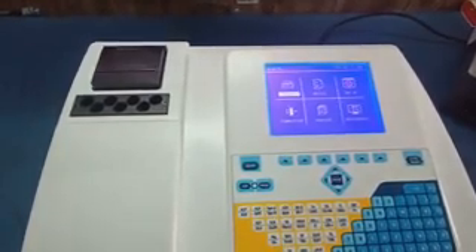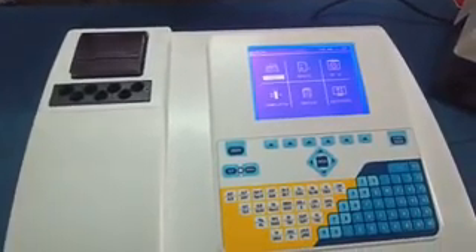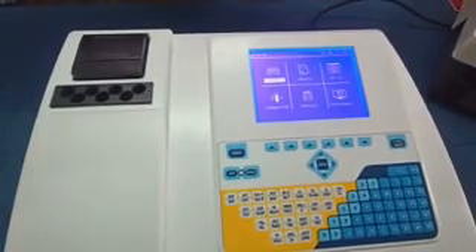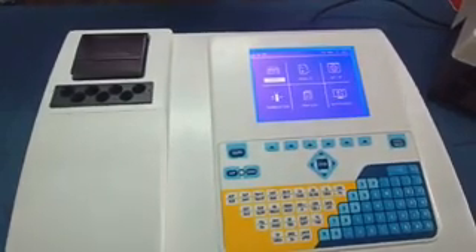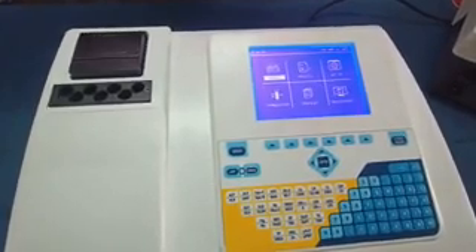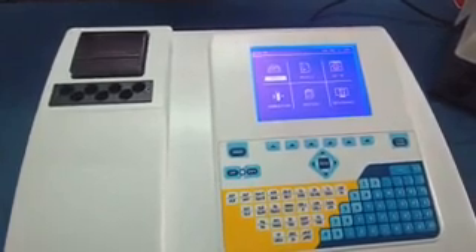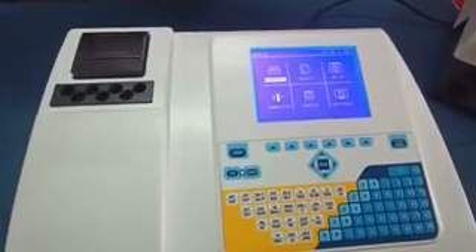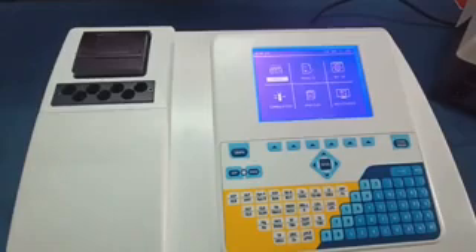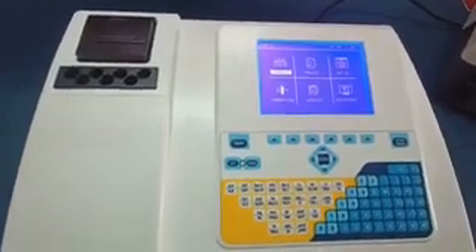The photo detector used in this biochemistry analyzer is one of the best photo detectors designed for biochemistry applications. It is manufactured in Japan and imported from there. The SMPS covers a range from 88 to 264 volt AC, withstanding a very wide voltage range.